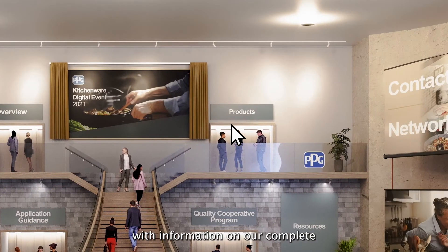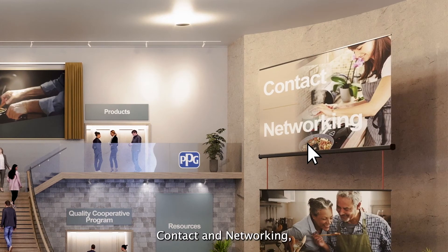Products will provide you with information on our complete family of coatings, including Eterna, Eclipse, Fusion, Quantanium, Scandia Extreme, and Xyland Plus. In Contact and Networking, if you want to view our YouTube channel, LinkedIn, or contact via WeChat, please visit here.